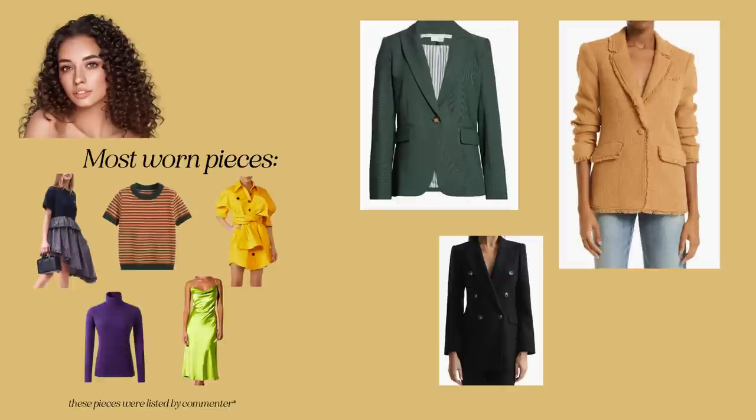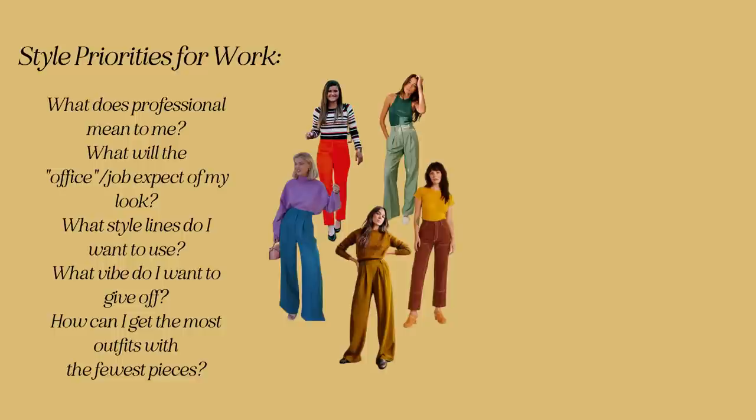How many people buy a whole new work wardrobe and actually keep and wear those pieces a year later? Not a lot. In-person experience and day-to-day office living is what gives you the style direction you need. Before Lily buys, she should ask: What does professional mean to me? What will the office expect of her look? It's a casual environment — just look put together and relatively modest. What style lines do I want to use? She likes soft natural lines that accommodate width and softness for her curves.